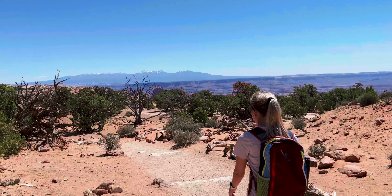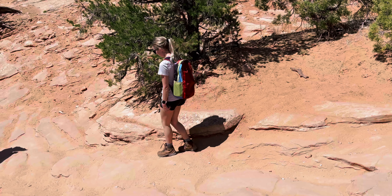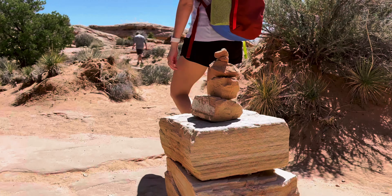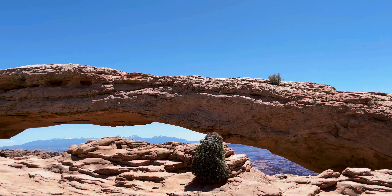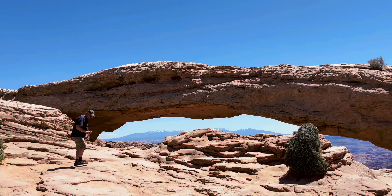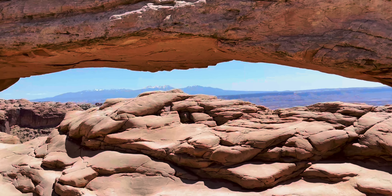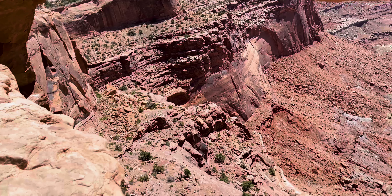Our first hike of the day is going to be Mesa Arch. Looking at this board here, it says 'a lone span clinging to the canyon rim.' Mesa Arch has greeted every sunrise for millennia. It is a short, relatively easy trail that leads to Mesa Arch, one of the most scenic panoramas in Canyonlands National Park. Let's go.